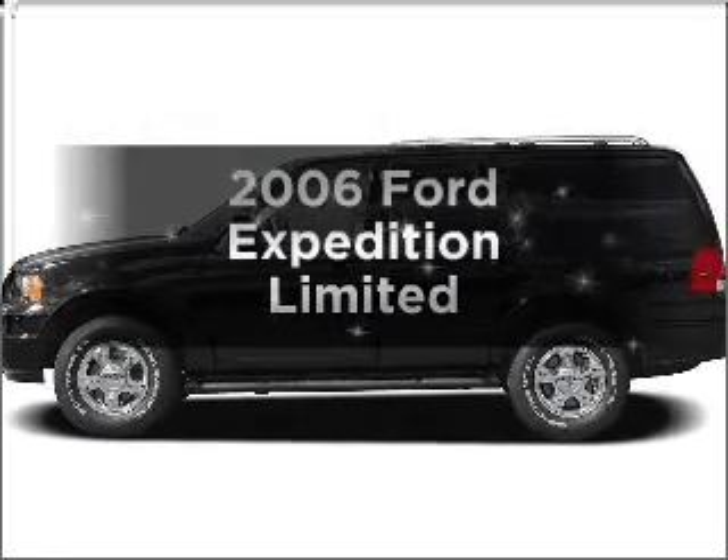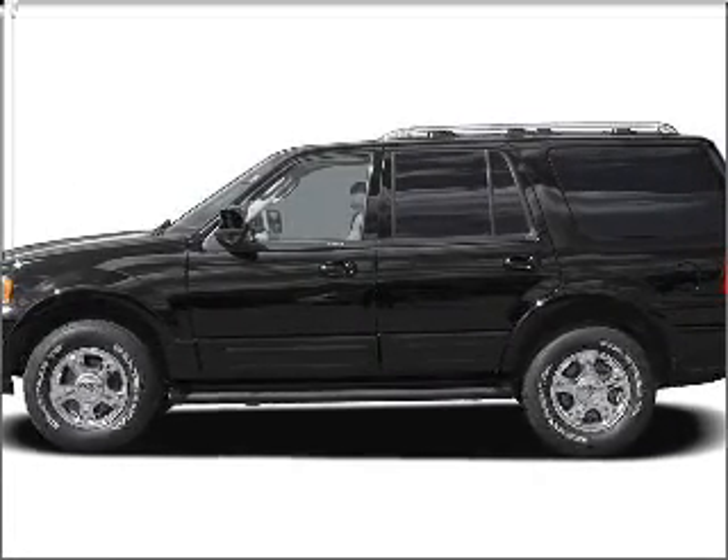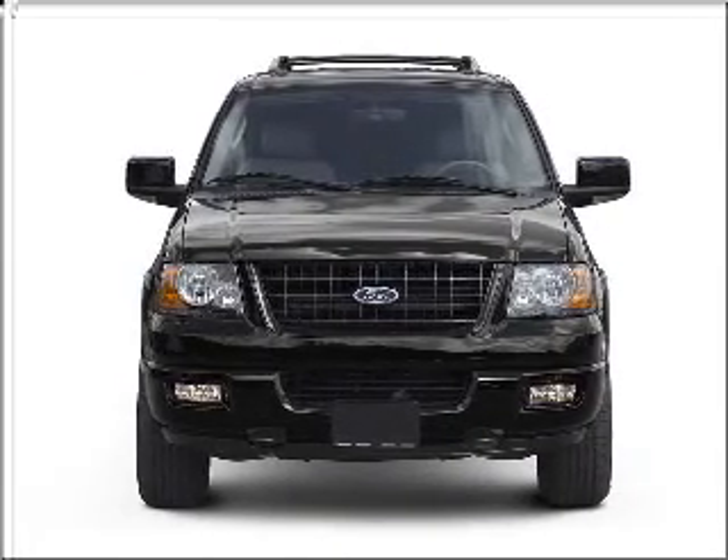Imagine yourself in this 2006 Ford Expedition. This is the set of wheels you've been looking for, with a powerful 8-cylinder engine connected to a smooth-shifting automatic transmission.